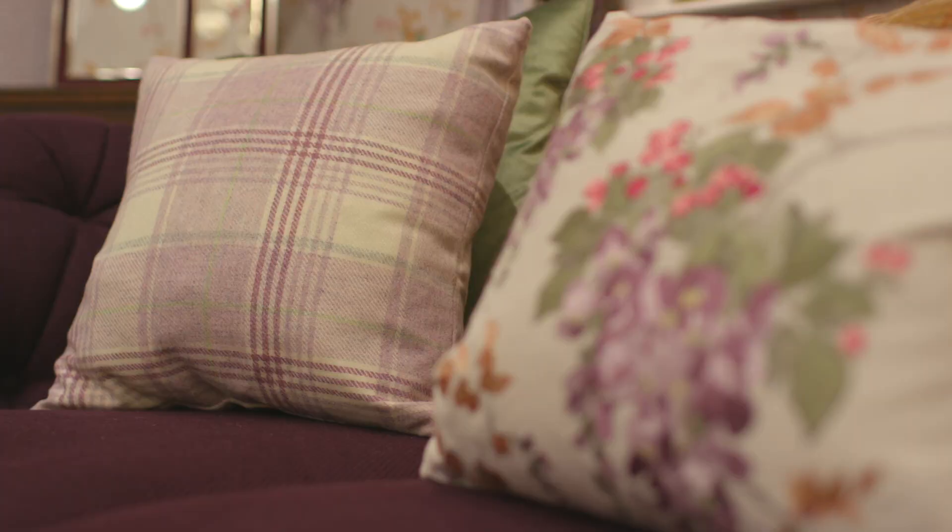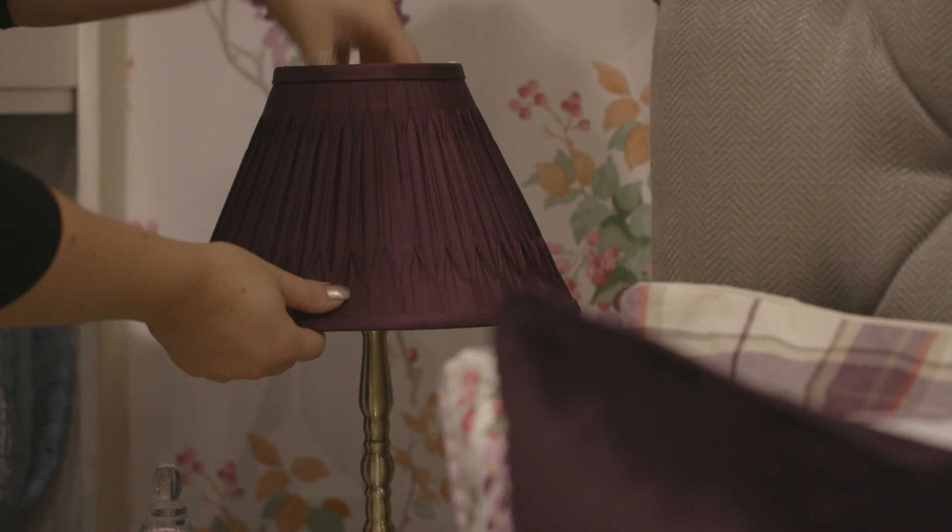There are plenty of accessories to complete this cosy country look, including cushions Nigella in blackberry, Cranbourne in pale grape, Aubrey Czech in grape and Wisteria embroidered also in grape.